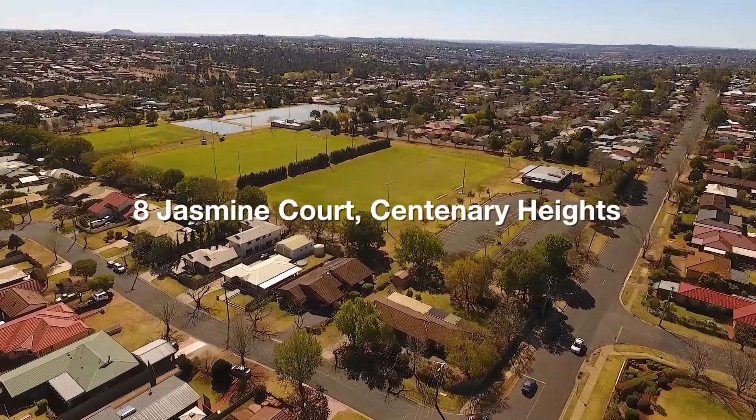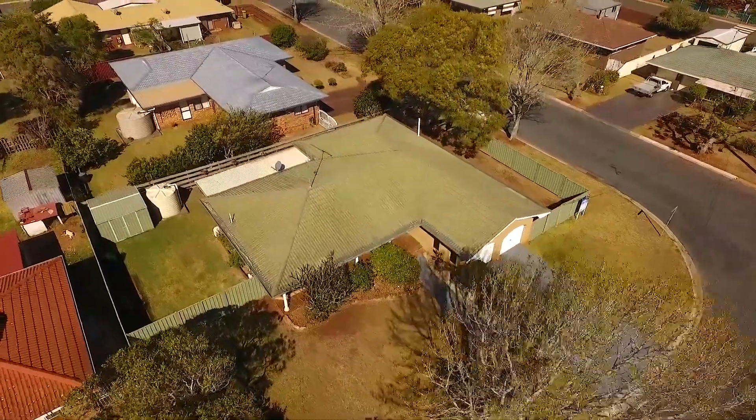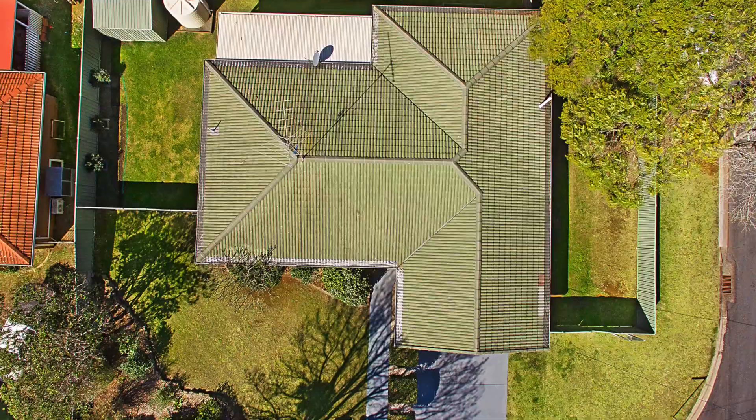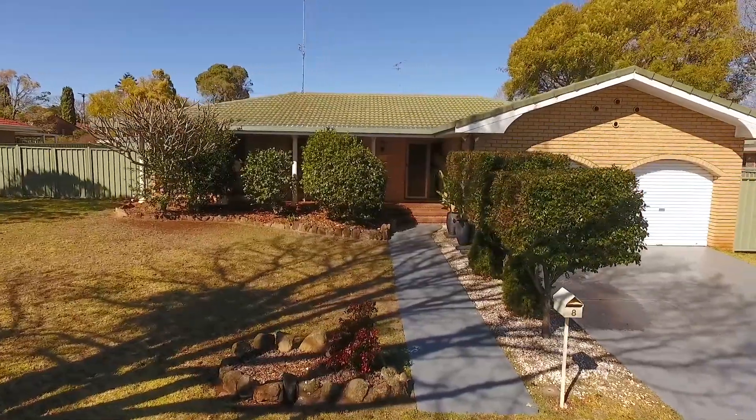Welcome to 8 Jasmine Court in Centenary Heights. This totally renovated family home will take your breath away as you're greeted by the sheer size from the first step through the front door.